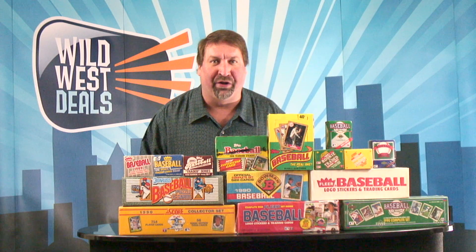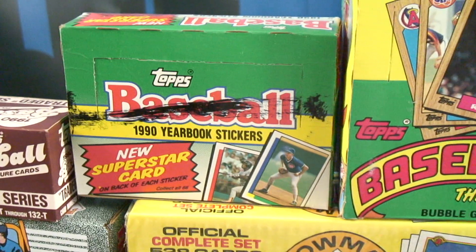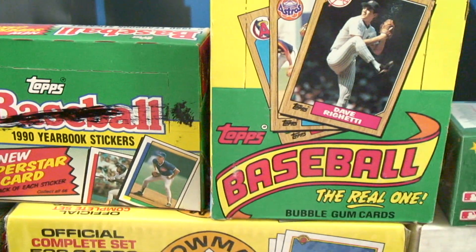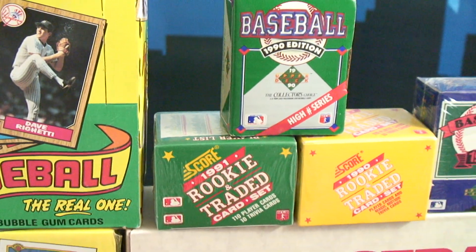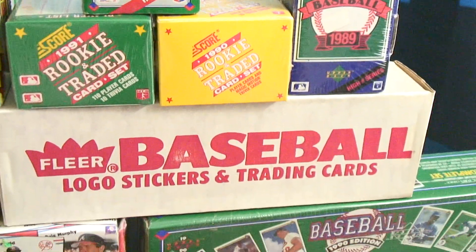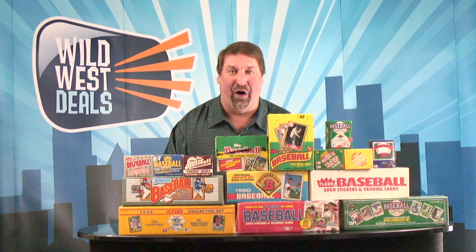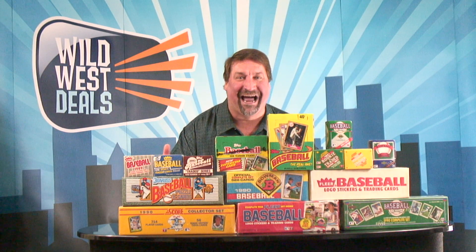But you're not going to believe this right here. I'm going to reintroduce it, folks. This is a one-time only shot. I'm going to give you 15 different baseball complete sets or wax boxes, and I'm going to do it at the lowest price I've ever done in my entire life. Wildwestdeals.com is here, and it's $69.99.